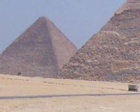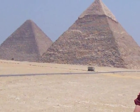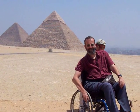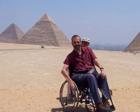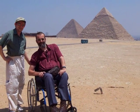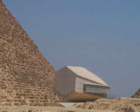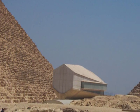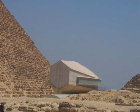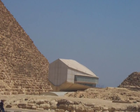Here's a picture of the three pyramids, with Richard cautiously peering over my shoulder. This is a museum next to the Pyramids. I didn't go in, but I think it contains a ship or barge from the Nile River.